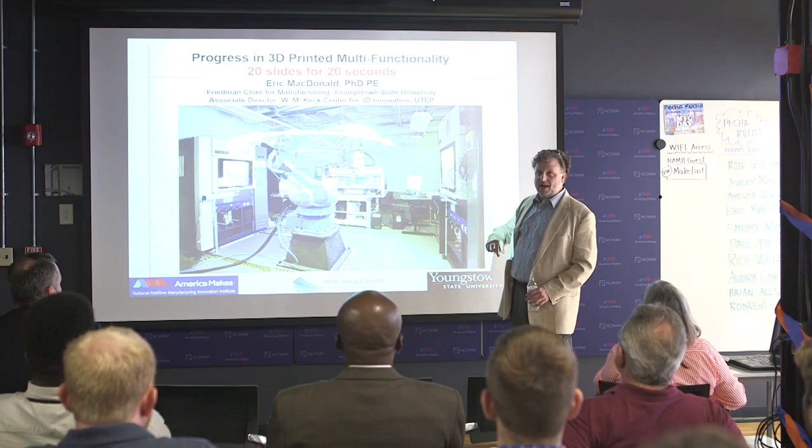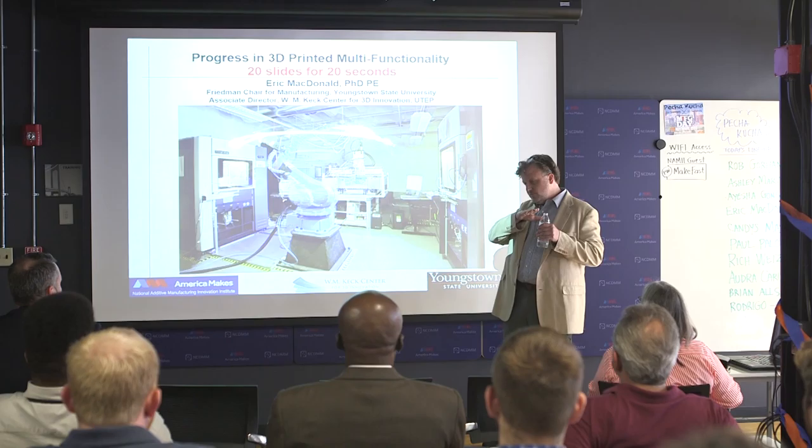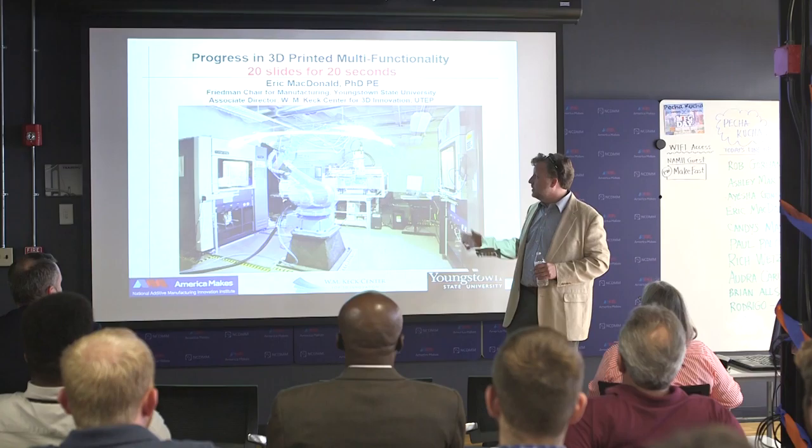I just moved here from Texas to Ohio — I'm an Ohioan now. This is what I'm going to talk about today. It was funded by America Makes in El Paso, but basically the idea: we want to do 3D printed circuit boards, to compete with traditional printed circuit boards, but with the extra dimension that is brought to bear by 3D printing.